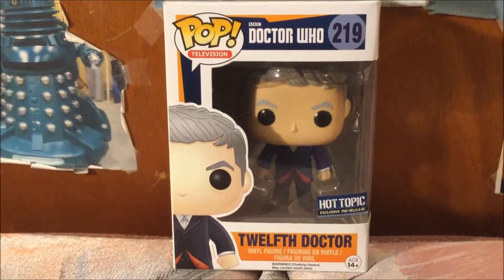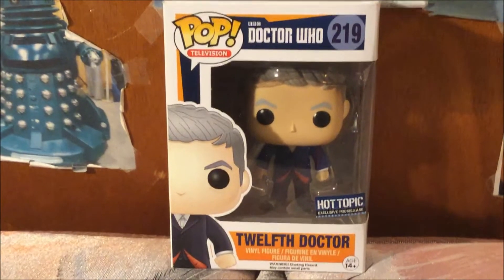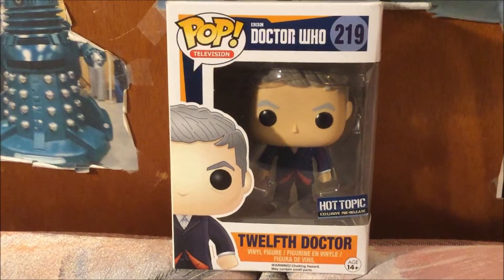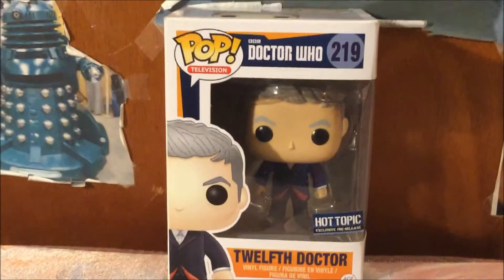Here is the front of the box with the logo Pop Television, the BBC Doctor Who logo, and amazing artwork of the 12 Doctor. He is numbered 219.